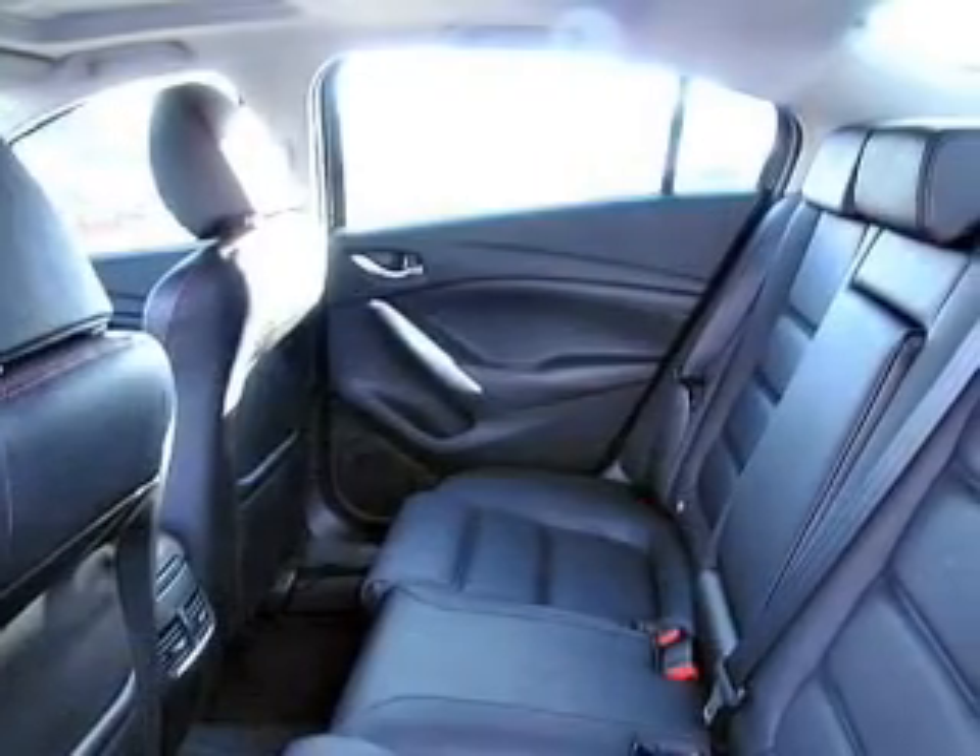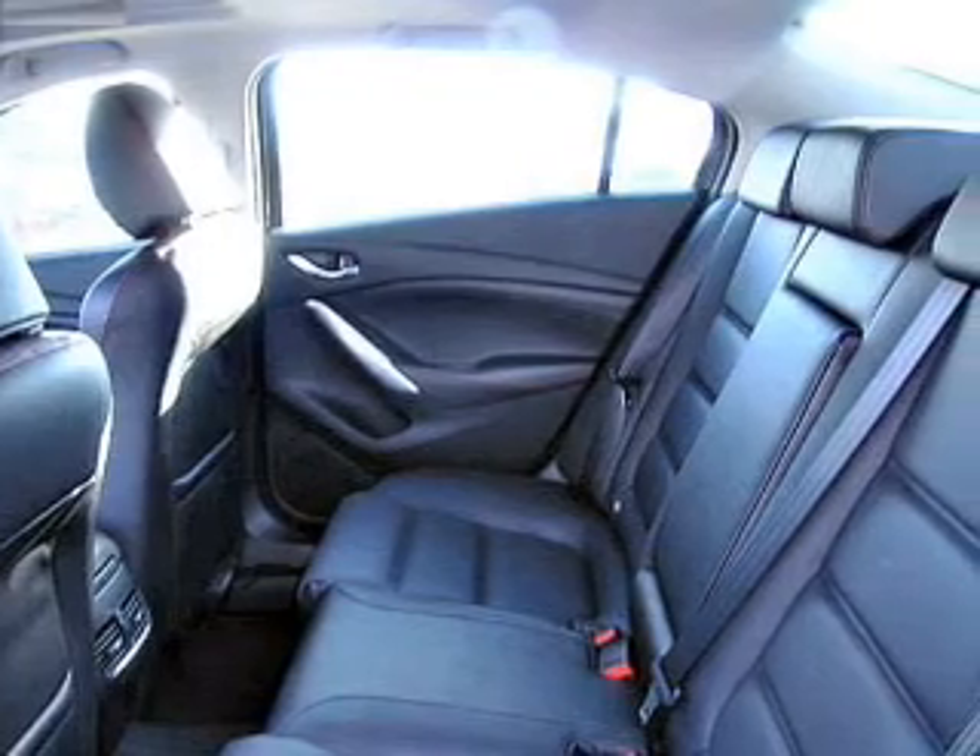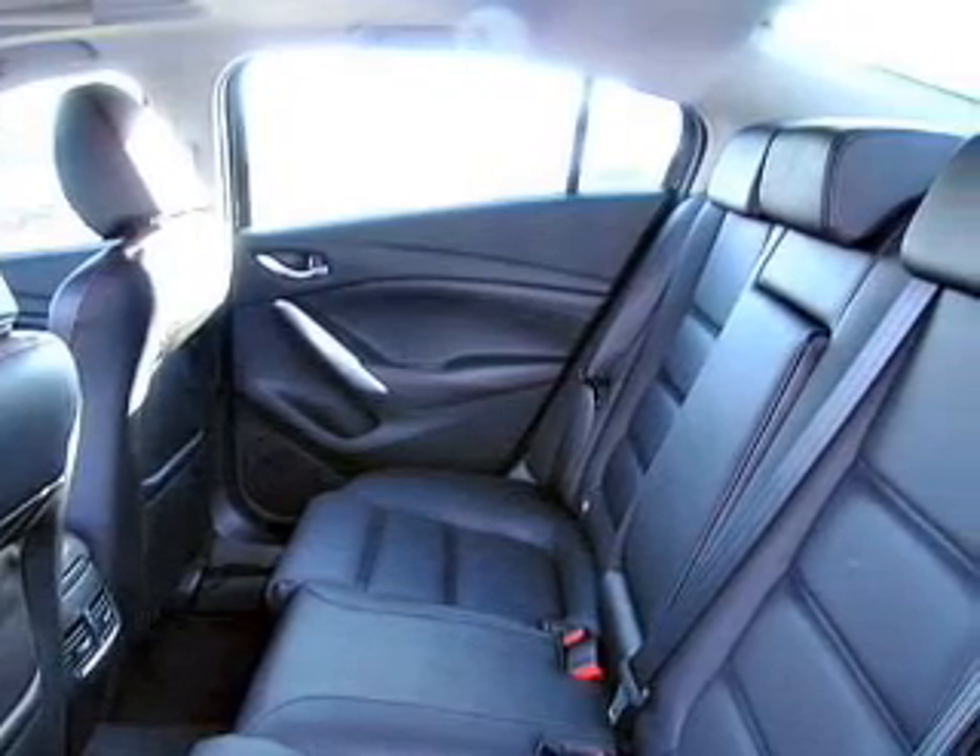Additional features include a digital audio input, remote start, memory seats, a premium sound system, and wheel locks.